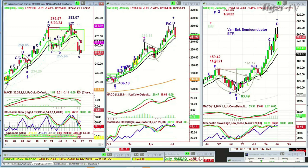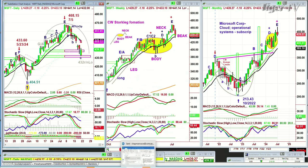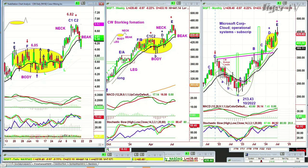I want to show you something very interesting — Microsoft. I drew this pattern in ages ago. It's the Chapman's Stalking Formation. There it is in the weekly chart, and here it is in the daily chart. Microsoft is now down 2.01.